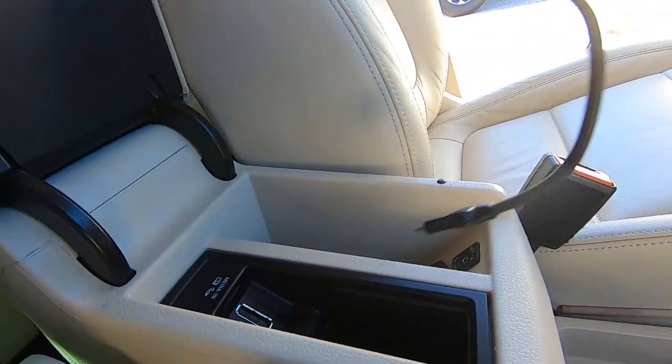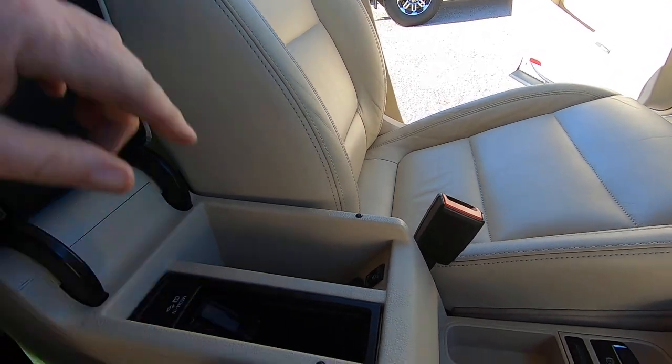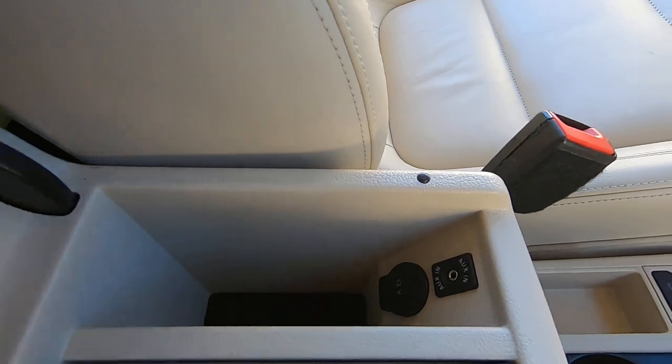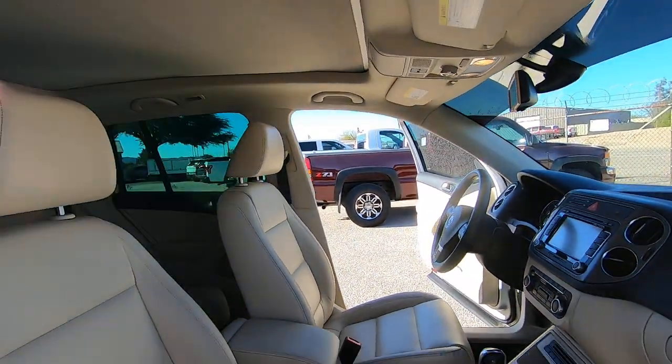This is an old-school phone plug. I wonder if you can switch that to USB — I'll bet you can. This car is so clean.